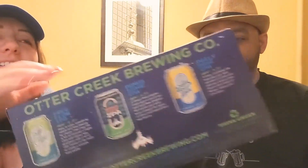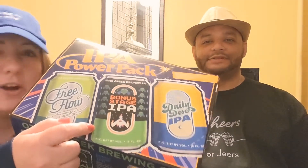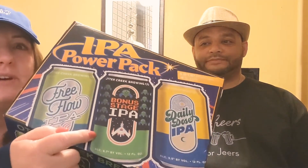Look at this cool art on the box — it's like old school Nintendo, or probably more like Atari, which is older than Nintendo. This is the IPA power pack with three beers, so this will be a slightly shorter video. We're doing three instead of four this time, but we're still going to do full reviews. These are all IPAs, starting with the Daily Dose IPA.